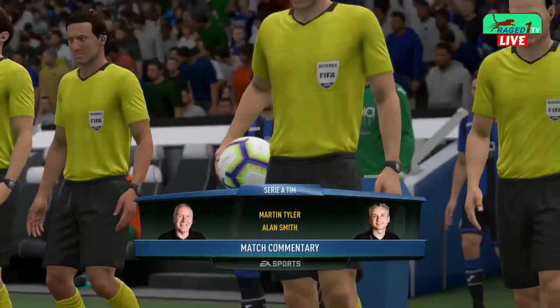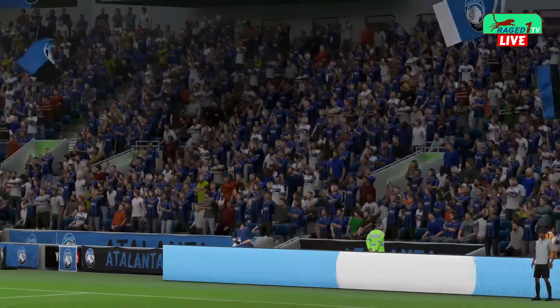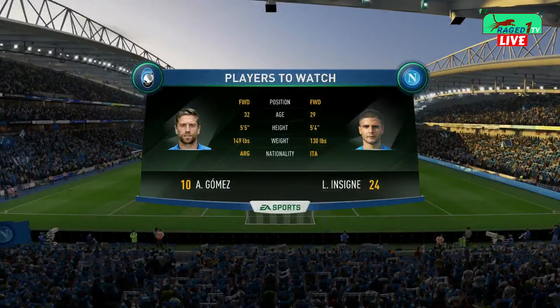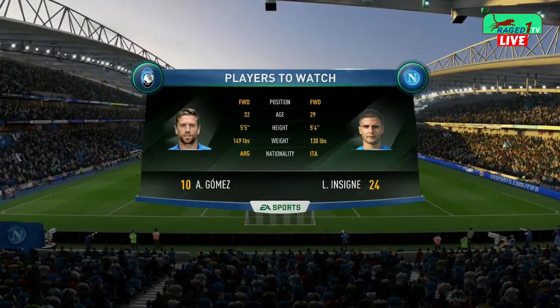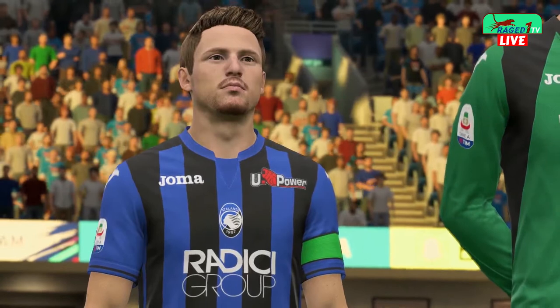It's Atalanta in action today and they play Napoli. They've got some very clever passing players in this game. We've got a couple of lads here that use their teammates well with little one-twos. They're always looking for those give-and-goes.